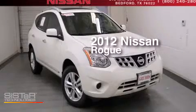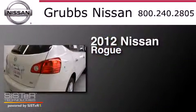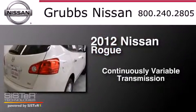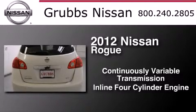This is a certified pre-owned 2012 Nissan Rogue. This crossover has a continuously variable transmission and an inline four-cylinder engine.